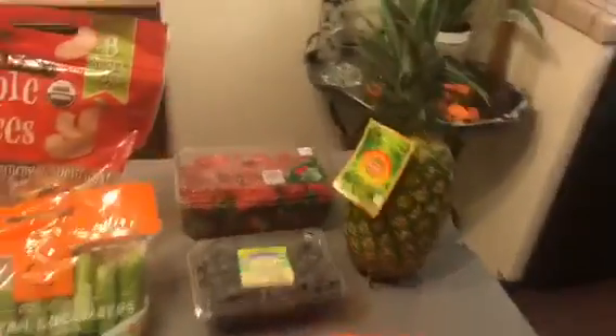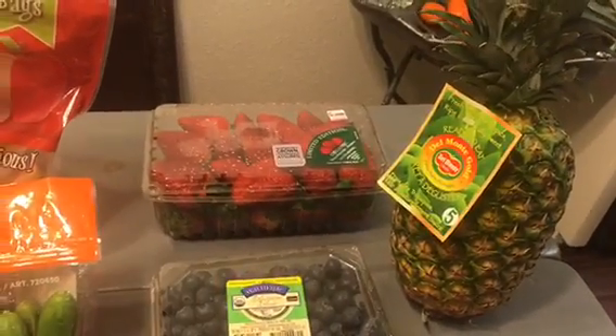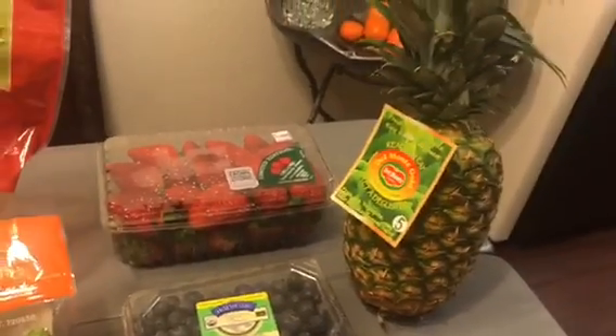So at Costco I got lots of good fresh fruit. You can see everything has like rain on it because it is literally pouring.